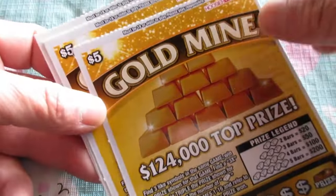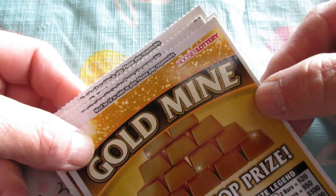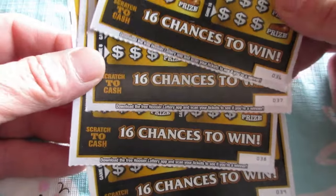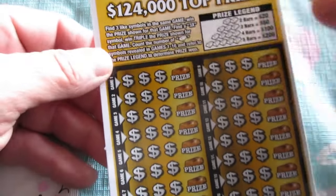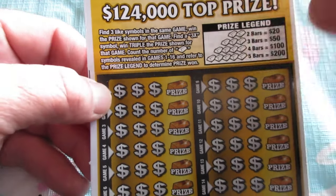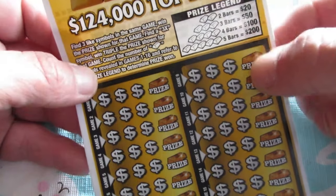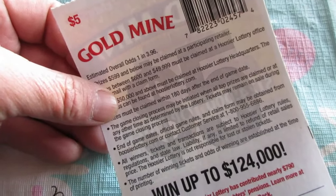They did good last time. We got something extra special — four in a row, the five dollar Gold Mine scratch-off lottery tickets, Indiana Lottery. I can't find this ticket around too much anymore but happened to have it at the convenience store, so I thought why not try something different. We got tickets 36, 37, 38, and 39. Gotta find three like symbols for an instant win. It's got a three times multiplier — I've never seen that before, triple the prize. Also got gold bars: two gold bars is twenty dollars, all the way up to five gold bars for two hundred dollars. Odds on this ticket: one in three point nine six.